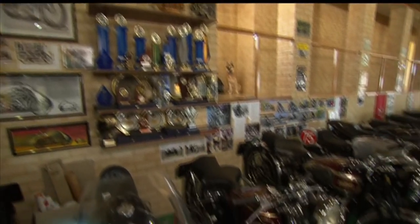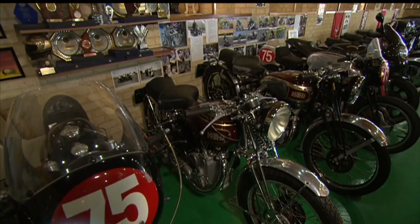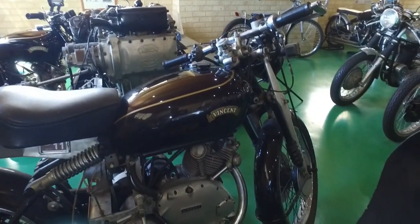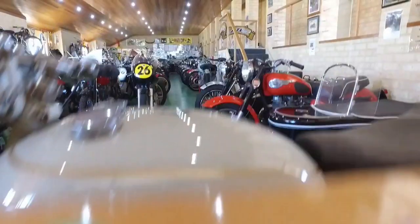Ian Boyd bought his first Vincent in 1988. This has been a 30-year labour of love, hasn't it? Virtually, that's what it is. A wise investment, with an estimated value of $5 million and rising. They're going up 10, 15, 20 per cent a year.